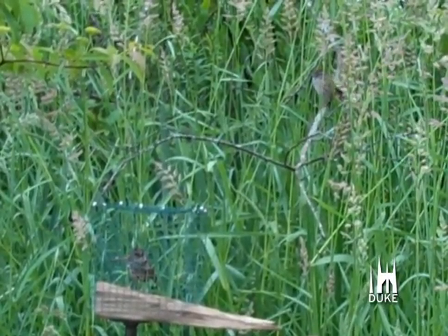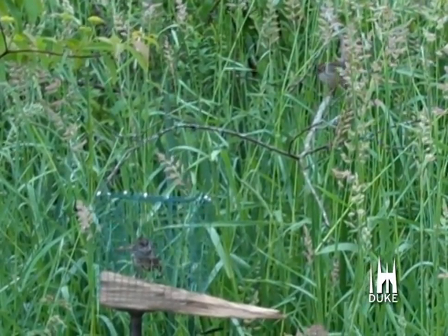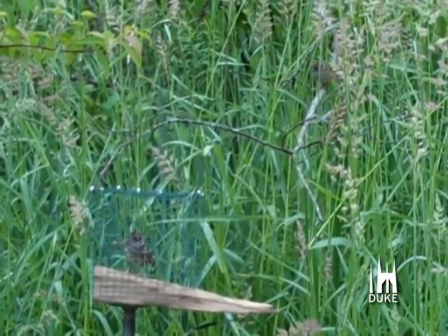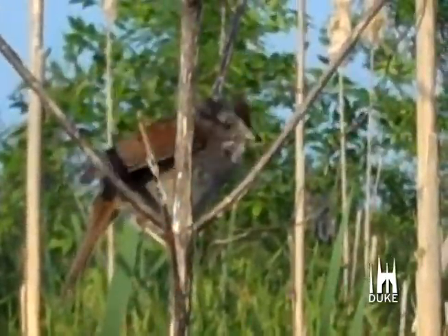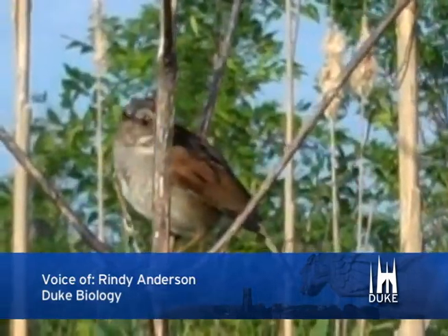When Anderson tested the birds in the field, she found they were much more aggressive to the wing-flipping robot than to a twisting or stationary sparrow. You can see that they will often use one wing or the other, and it's a very obvious visual signal they give before and during attacks.